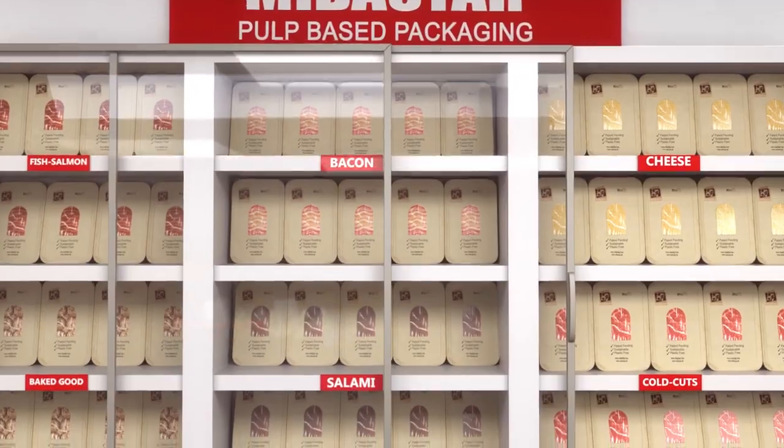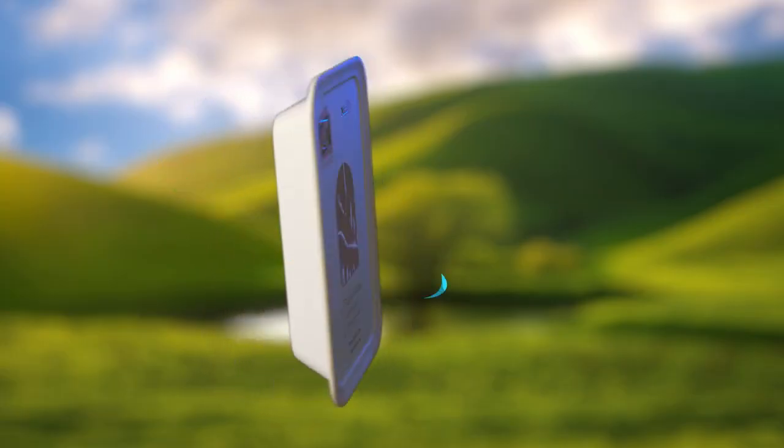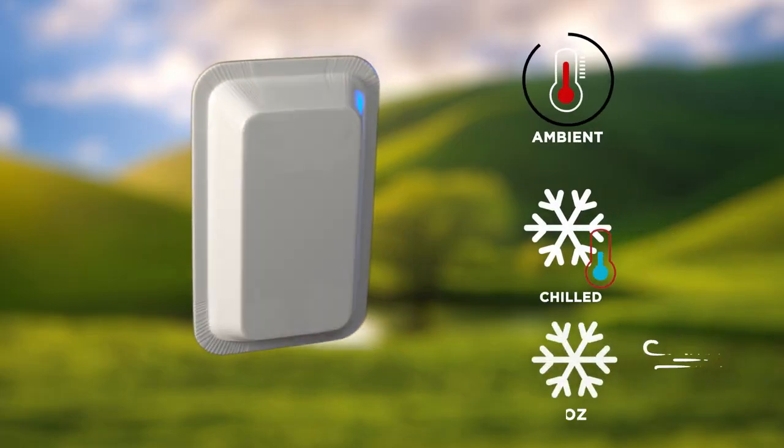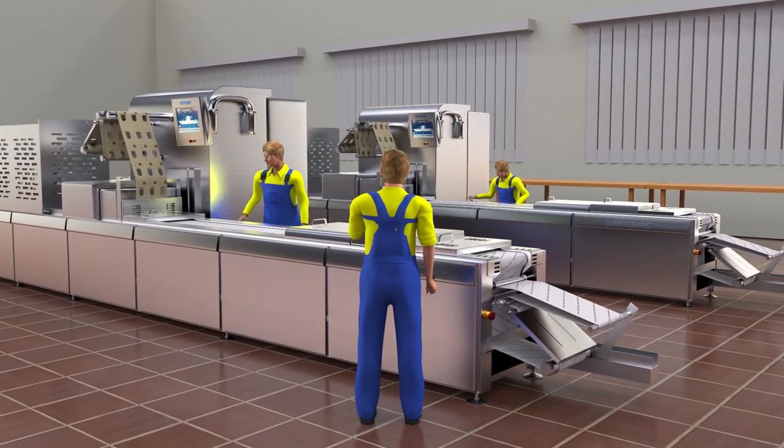Made out of 100% pulp paper, including the optional transparent window, the tray is suitable for ambient, chilled, or frozen products down to minus 20 degrees Celsius.